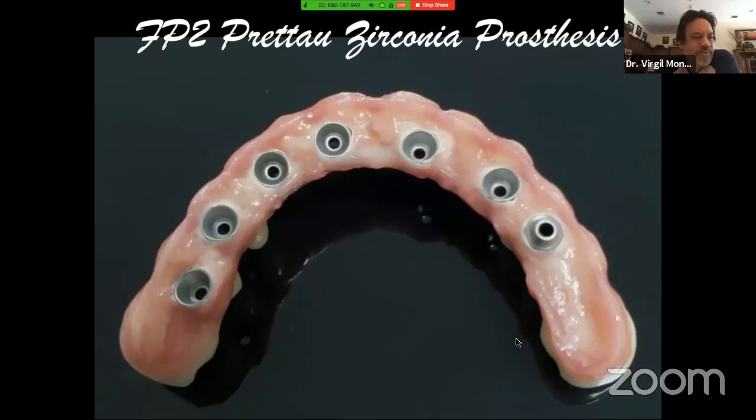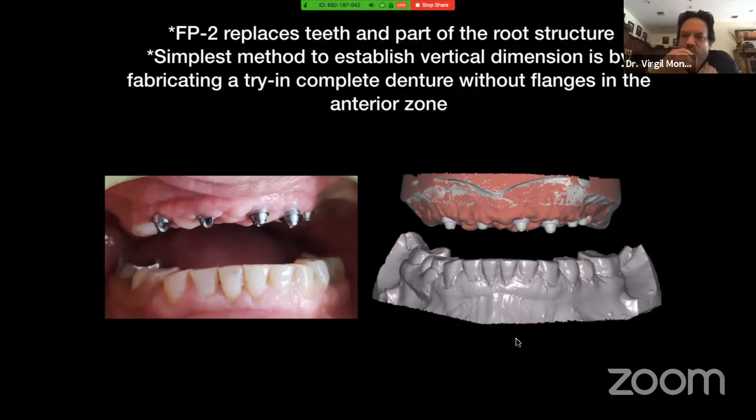Now we're going to move on to FP2 — a partial zirconia prosthesis. Most FP2s, again, we're replacing the tooth and part of the roots and some of the gingiva. This is a perfect time to start thinking of doing a zirconia bridge. Another case, performed in Mexico. You can see the multi-unit abutments on the left. How do we take the vertical dimension and establish centric relation? Very simple — you take your final impression, same technique: open trays, long pins, get a floss, tie them, use Duralay or flowable resins sitting around.